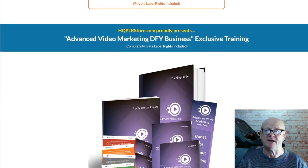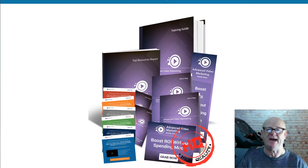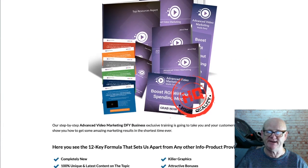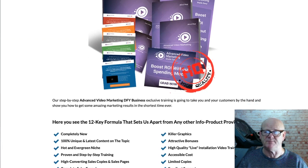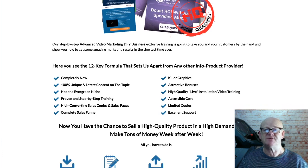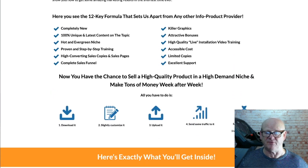Even train your team or your clients and charge them the big bucks. Prospect your clients with it and use it to close deals. Build your list by offering it as a lead magnet, offer it as a high quality bonus, or simply resell it and grow your online business. You can use it for anything you want as it comes complete with PLR rights.